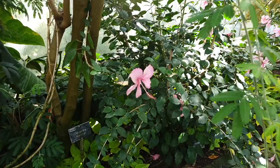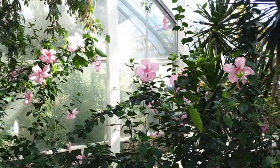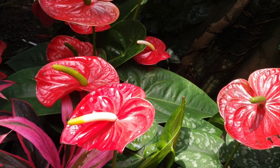Look at these pink beauties! I'm just overall — I could spend tons of time in here.